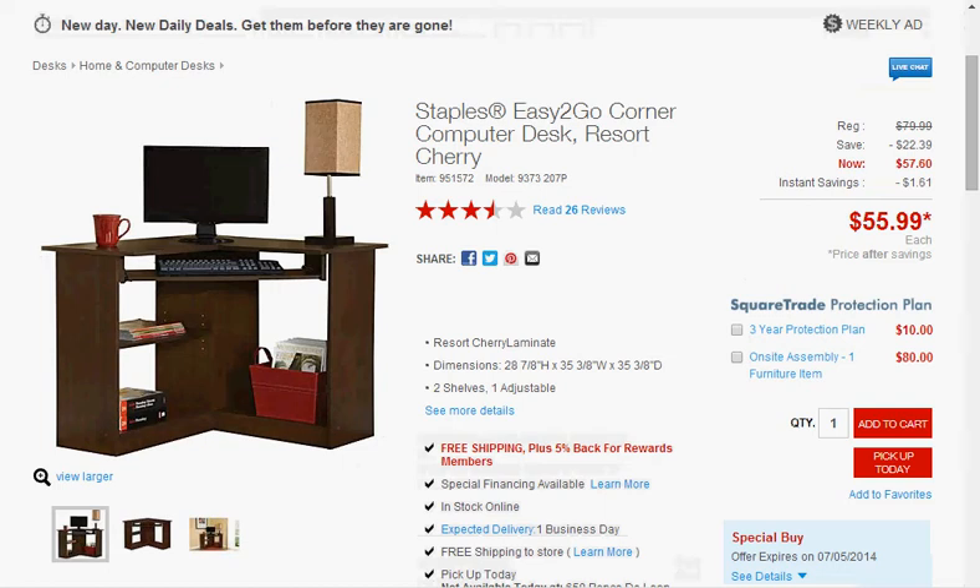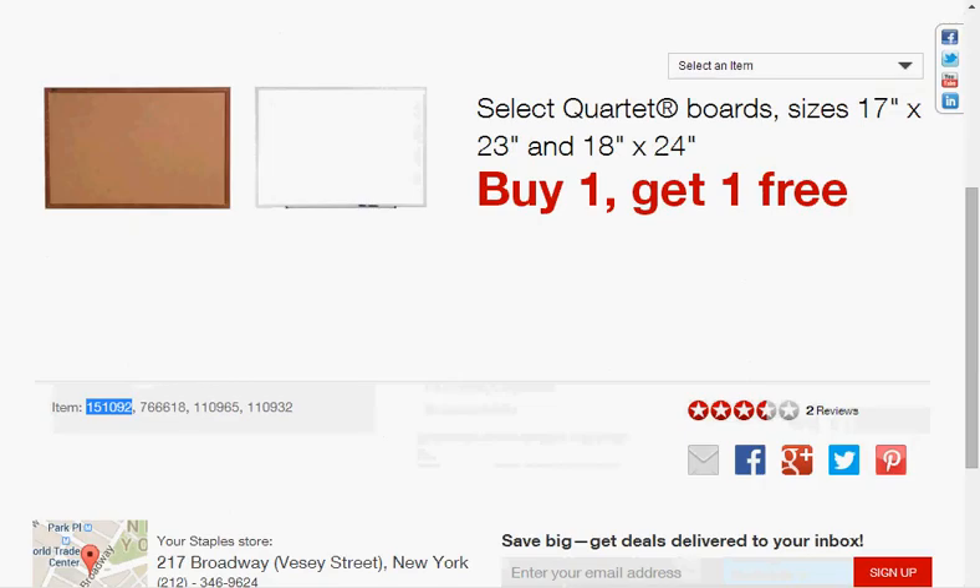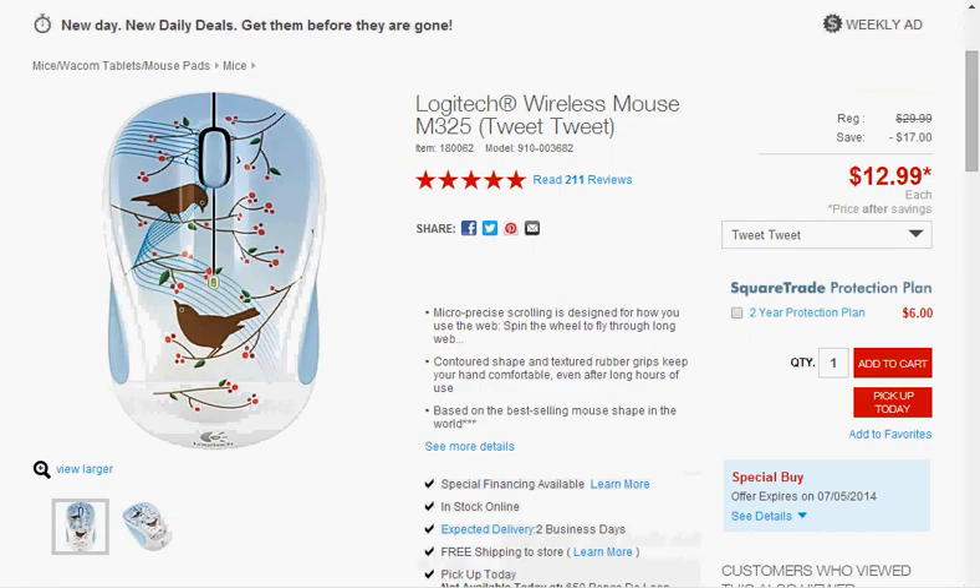This is going to be a little inkling of back to school. Select Quartet boards in the sizes 17 by 23 inches and 18 by 24 inches are on sale buy one get one free — that's the two sizes of the cork board and the two sizes of the dry erase board. The dry erase board is not magnetic. The Logitech Wireless Mouse M325 in the color scheme Tweet Tweet — I have this one, it's very cute — is on sale for $13. It sometimes gets down to $10 or $11, but it hasn't been that price in over six months, so this is a good time to purchase it. It costs even more in the store, so just get it online.